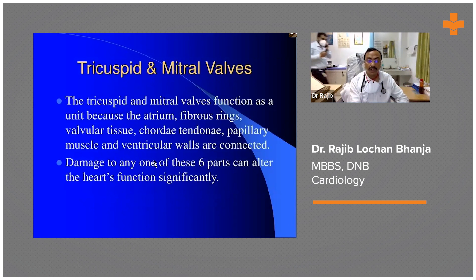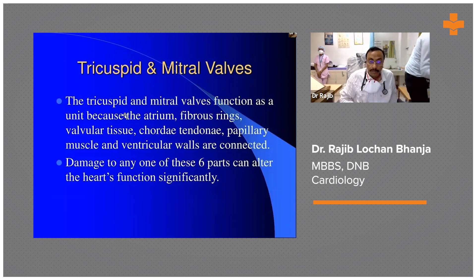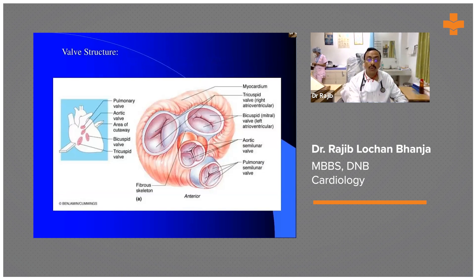Sometimes in mitral valve surgery, we also have to address the tricuspid valve, because of very high pulmonary pressure and tricuspid valve regurgitation secondary to mitral valve disease — and therefore tricuspid valve repair is needed as well. This is very important, because even after mitral valve surgery, if the tricuspid valve is left untreated, patients will again come back with heart failure symptoms. So it is essential to deal with the tricuspid valve also.